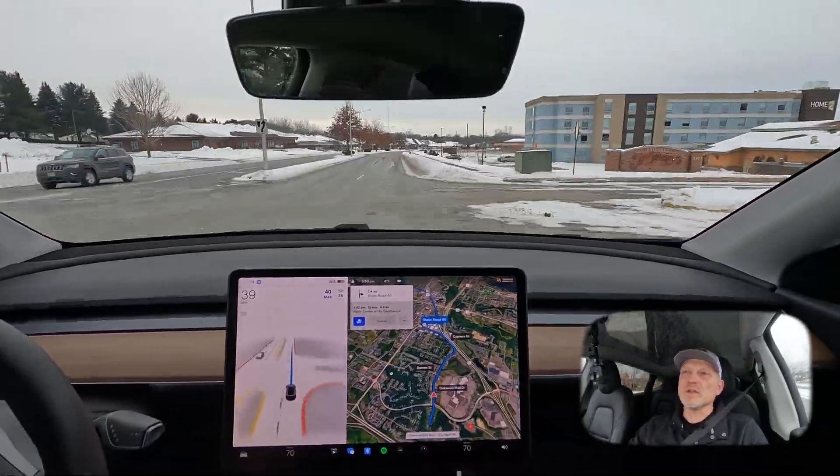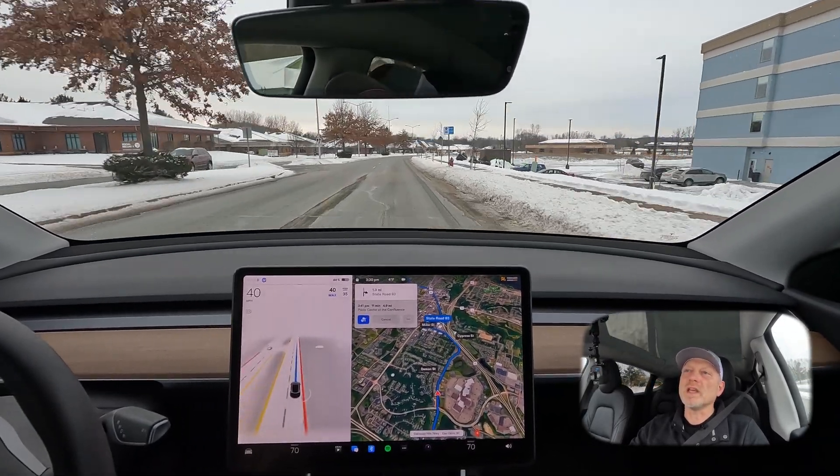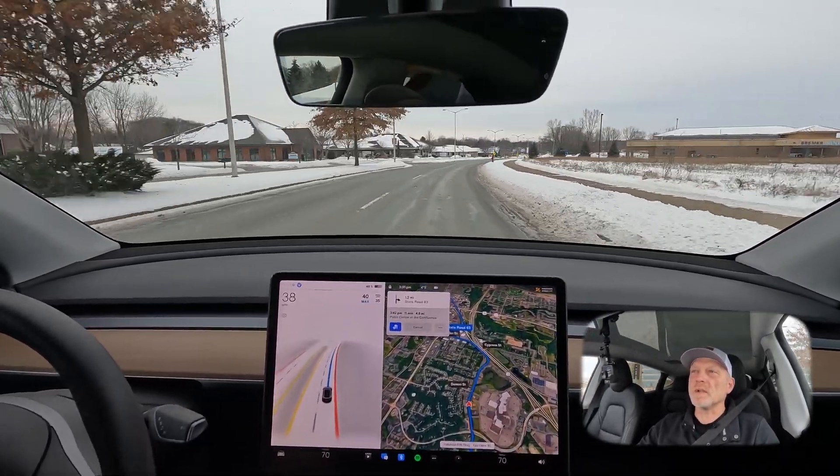The other issue we had previously was phantom braking, particularly on this stretch of the road when we came upon the fire hydrants. I noticed that that's been improved as well. We'll see how it does through the remaining fire hydrants.